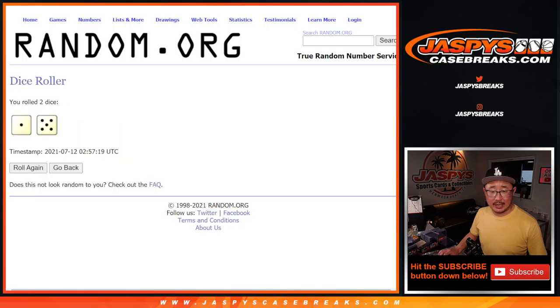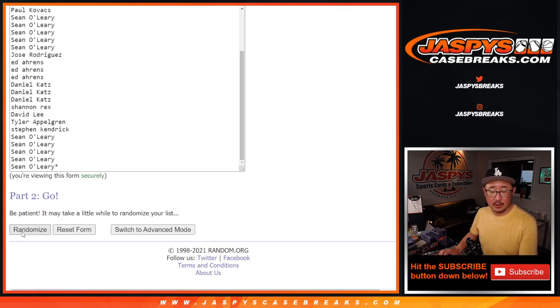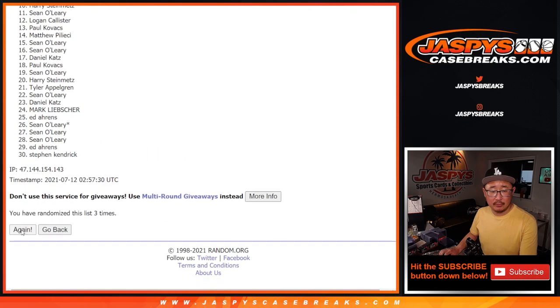All teams are in, let's roll it. Let's randomize names and teams six times — one through six.